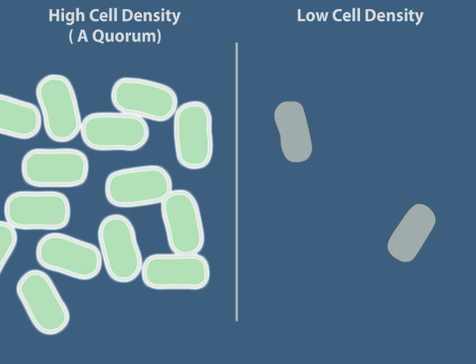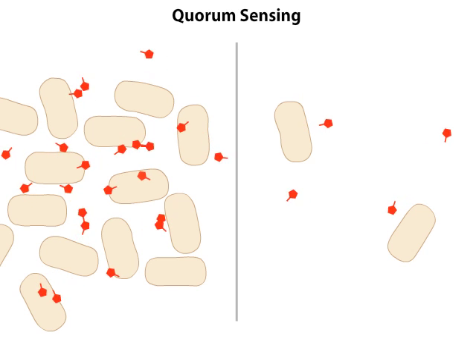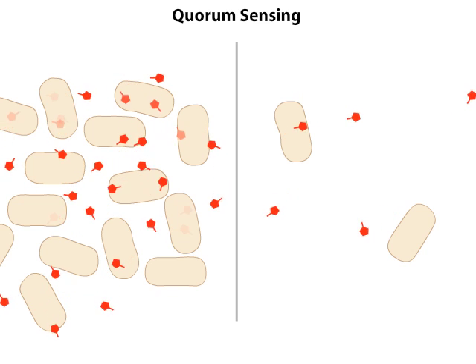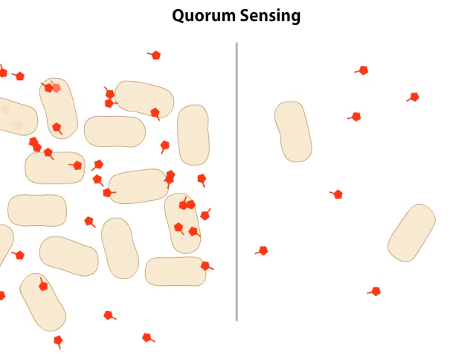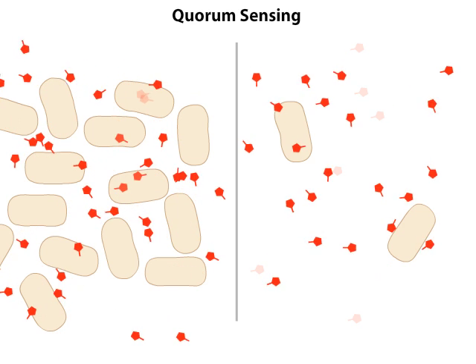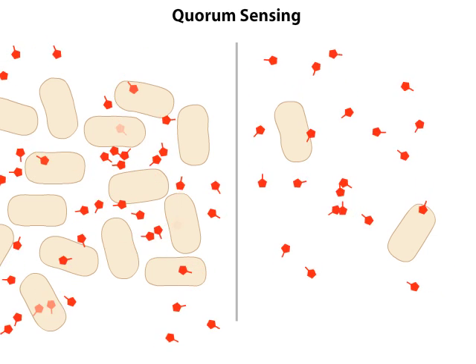It turns out that this phenomenon, called quorum sensing, is only loosely associated with cell numbers. Induction of a quorum sensing gene system requires the accumulation of a molecule called an auto-inducer. After a cell produces an auto-inducer, the molecule rapidly diffuses out of the cell. The more cells in a given space, the faster the auto-inducer builds up, and the more likely it will re-enter cells and trigger the luminescence response. Under laboratory conditions, the artificial addition of the auto-inducer to the appropriate concentration will even cause cells grown at low density to glow.